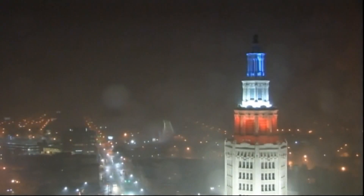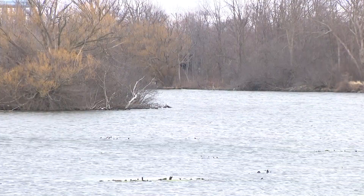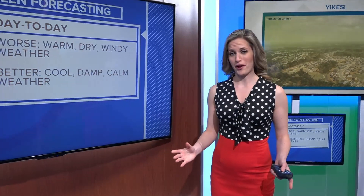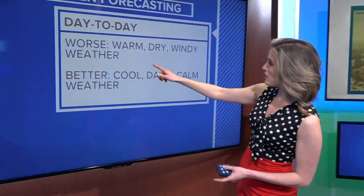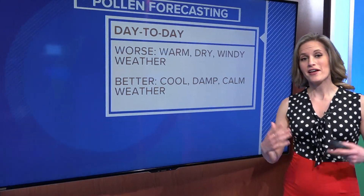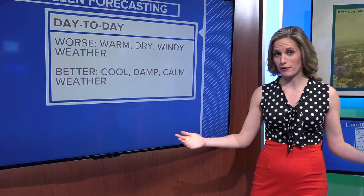Our fall season was fairly average with rainfall, and so far, spring hasn't strayed that far from the norm, so no big concerns there. Now comes the day-to-day forecasting, and if you're an allergy sufferer, you've probably already picked up on some of these trends. Your symptoms tend to be worse if the weather is warm, dry, or windy. That allows those pollen spores to be aerosolized and transport very easily.